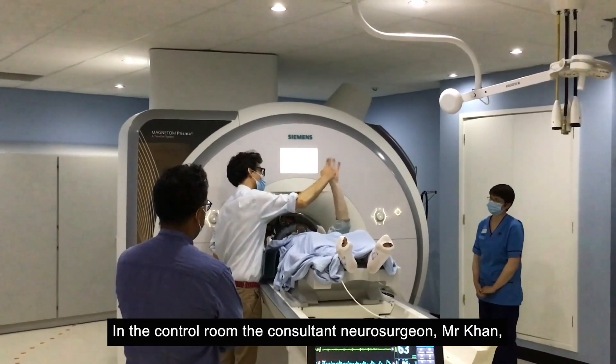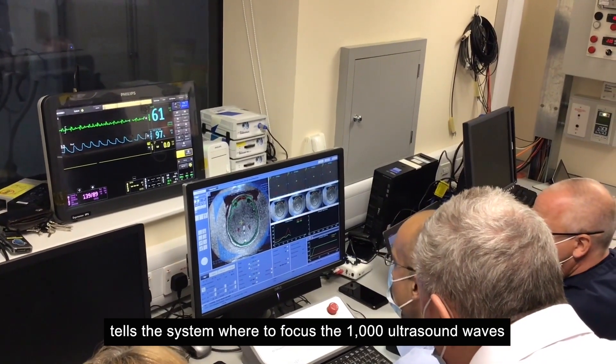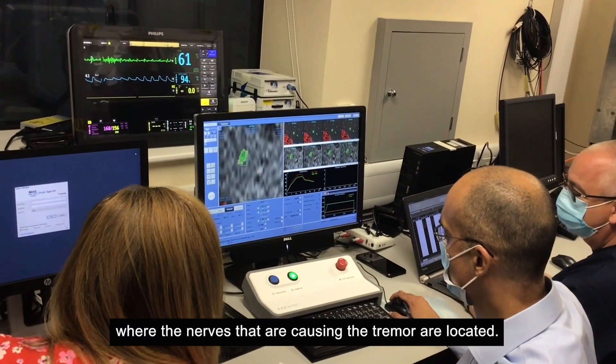In the control room, consultant neurosurgeon Mr. Kahn tells the system where to focus the 1,000 ultrasound waves to a one-millimeter point deep in the brain where the nerves that are causing the tremor are located.